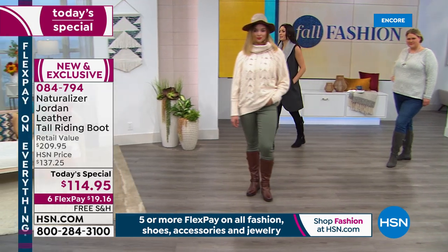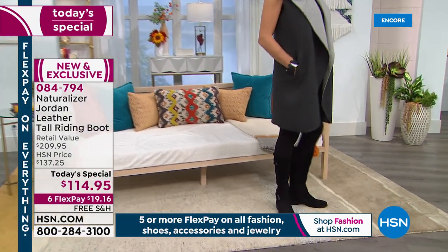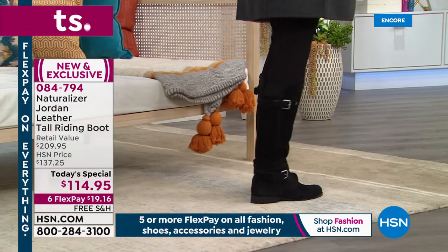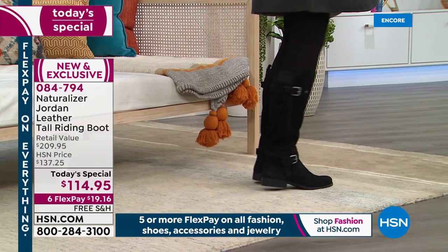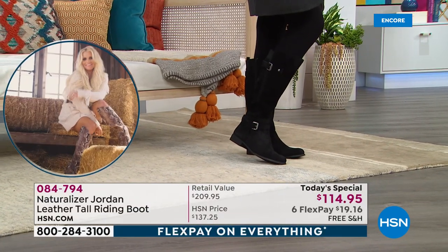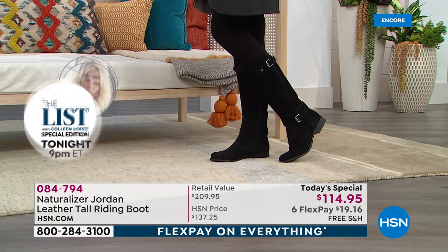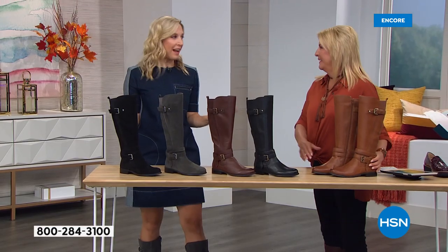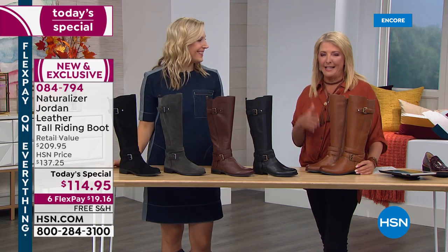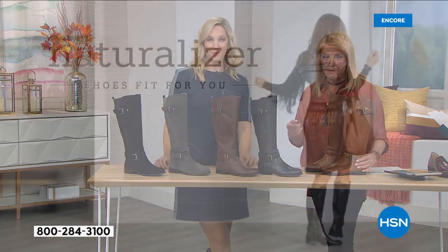It's so funny how you don't realize how crazy versatile these are until you get them home and start playing with what's already in your wardrobe. I'm sure there is not an outfit that doesn't work with these boots. The only thing that probably wouldn't work is if you tried to put a skinny jean over the boot. Even if you have a boot cut jean and want to wear it over it, you could actually pull that off.